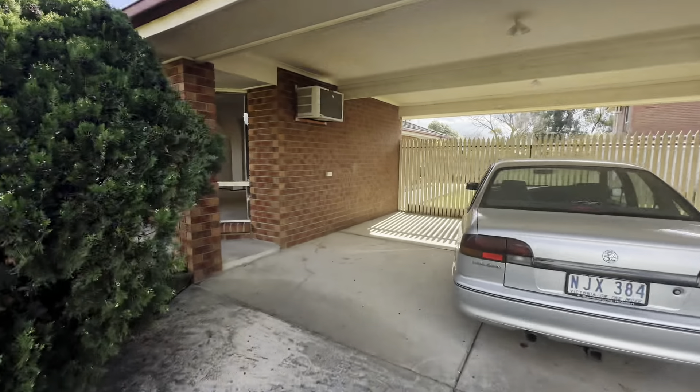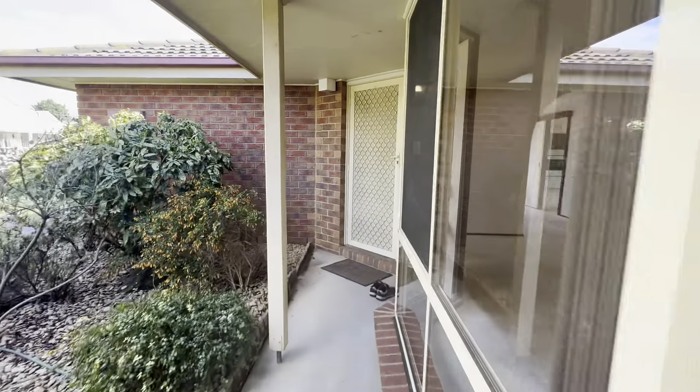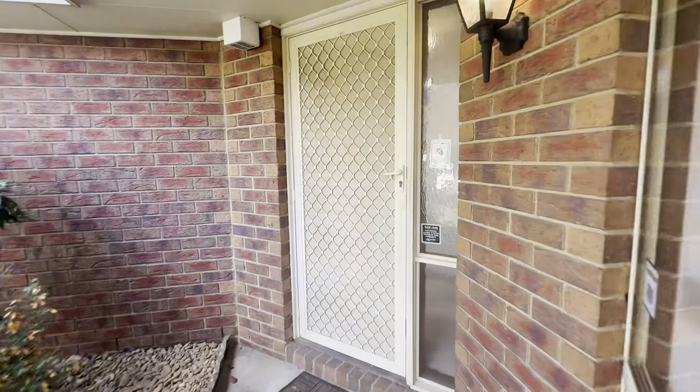Great side access there if you did want to store any trailers or anything through the backyard. And then as we come to the front of the home, we have this undercover porch area leading to the front entrance.